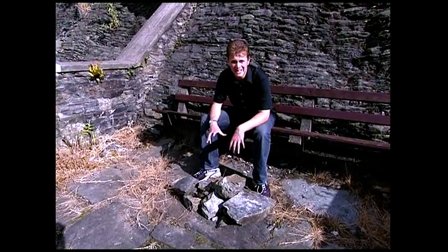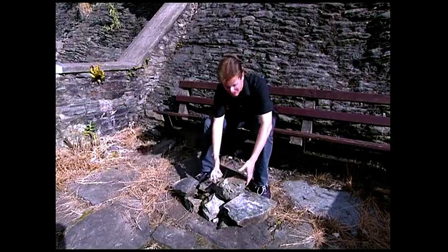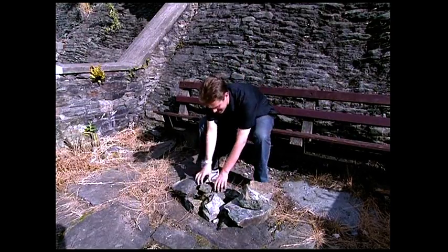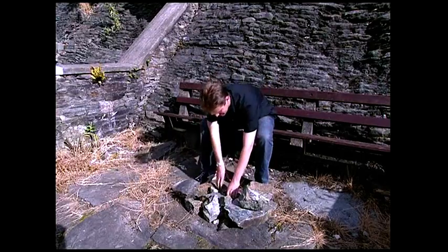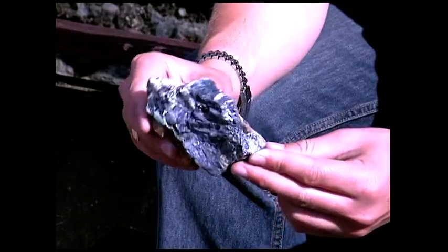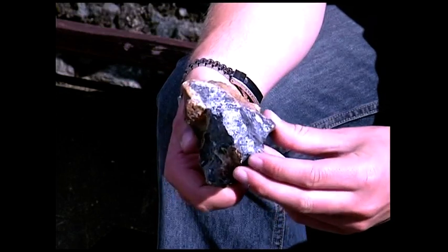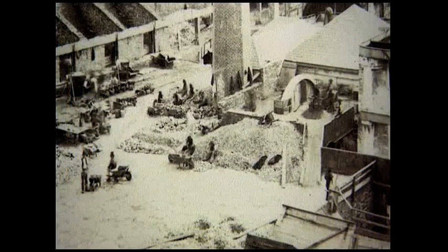Once the stones got down here, the first thing to do was sort them — and this is where the young boys came in. Because 12-year-olds have such good eyesight, they were ideal for sorting the useless bits of rock from the valuable lead ore. In this photo from the 1870s, you can see the piles of stones that have been sorted. The ones of no value were taken away by wheelbarrows; the ones with ore were taken and processed to get the metal out.